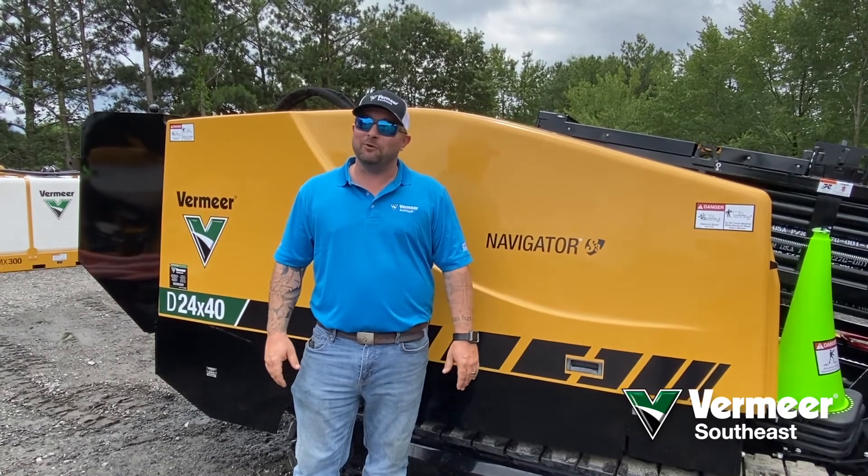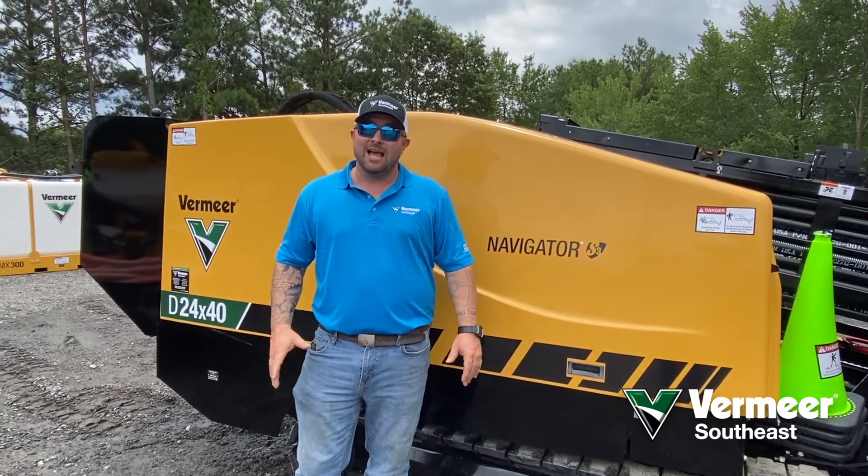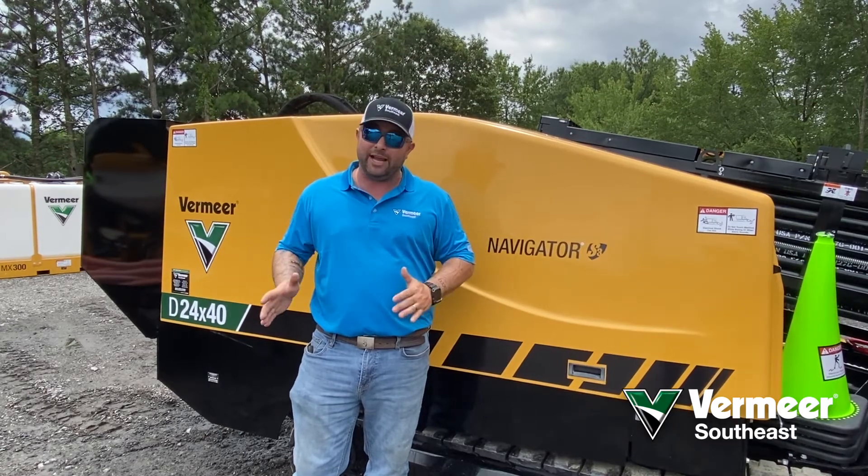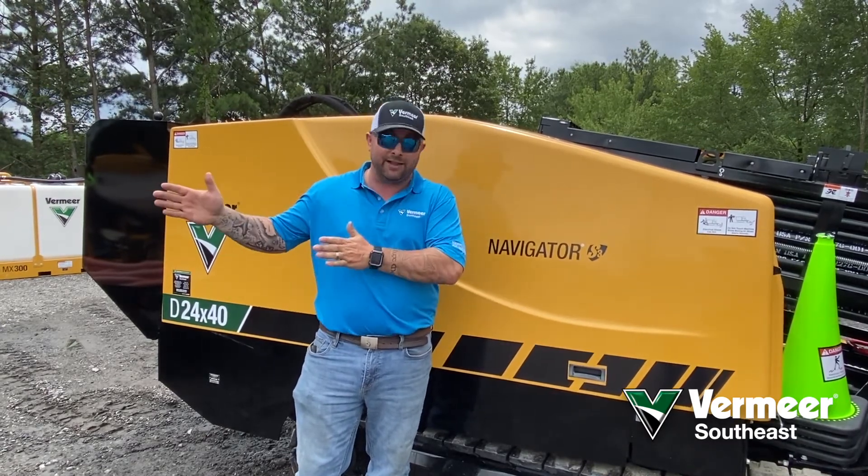Hey everyone, Jonathan Smith here with Vermeer Southeast in Marietta. I've been hinting at a few dates coming up for our HDD in-depth two-day training that we're going to be offering here at the Marietta office.